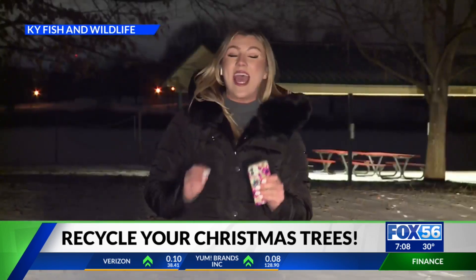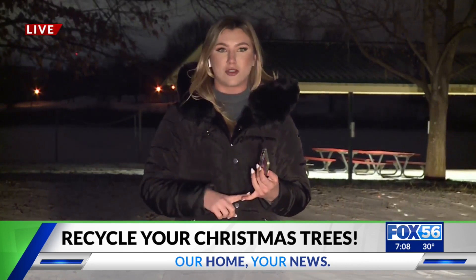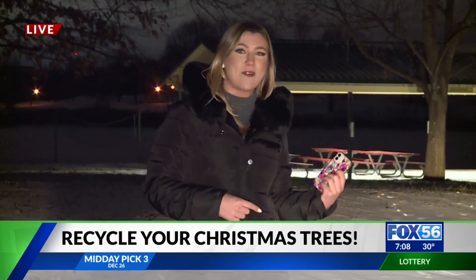The last day to donate your tree is January 15th. They will not accept artificial trees, limbs, brushes, wreaths, and other plants. And when you bring your Christmas tree, make sure you take off your lights and your decorations.